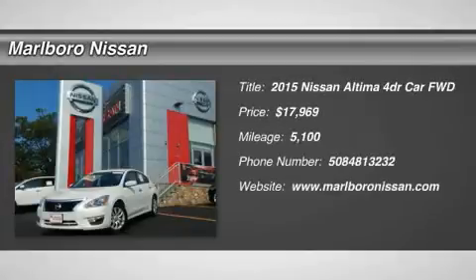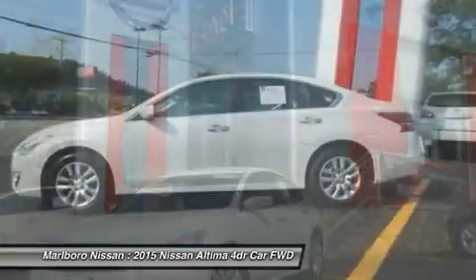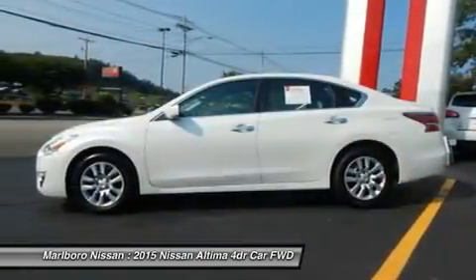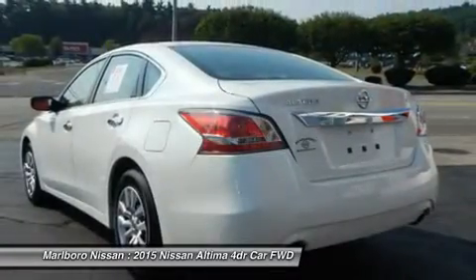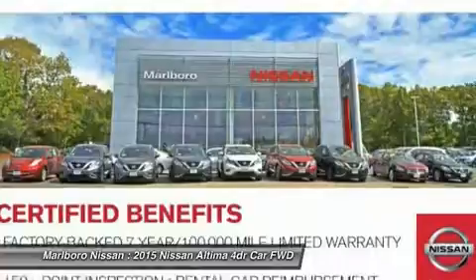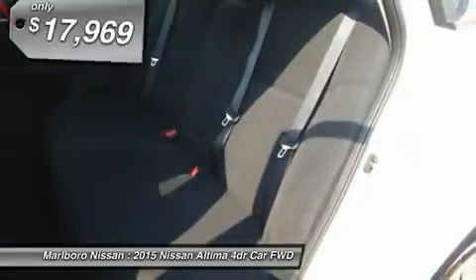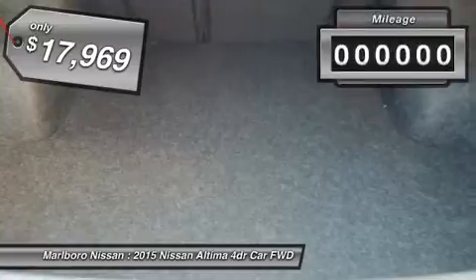The 2015 Nissan Altima offers advanced features to make life easier, including push-button ignition, which comes standard. Combine that with a powerful V6 or efficient four-cylinder engine, six standard airbags, and over 5,000 quality and performance tests, and you'll see the Nissan Altima is made to drive and built to last — priced below $20,000.